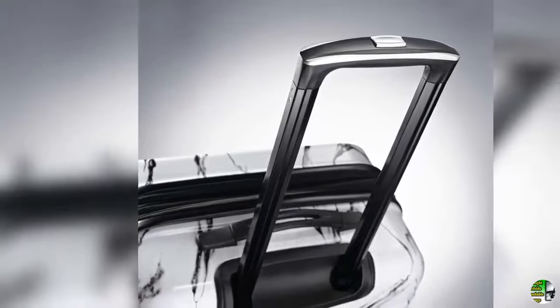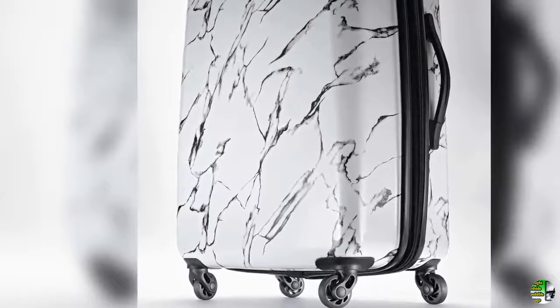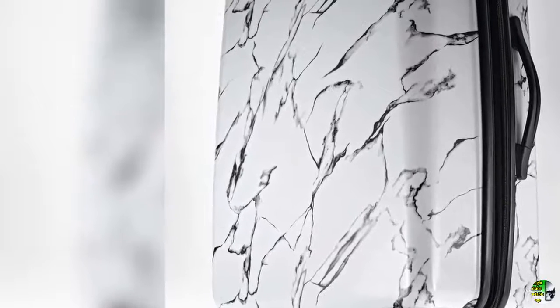3. 10-year limited warranty. American Tourister products are rigorously tested to ensure our products meet stringent standards. This bag comes with a 10-year warranty against defects in materials and workmanship.